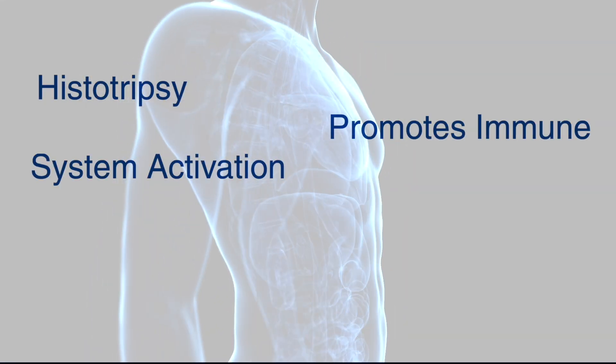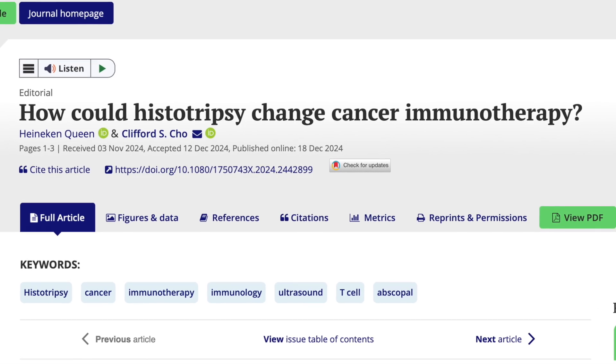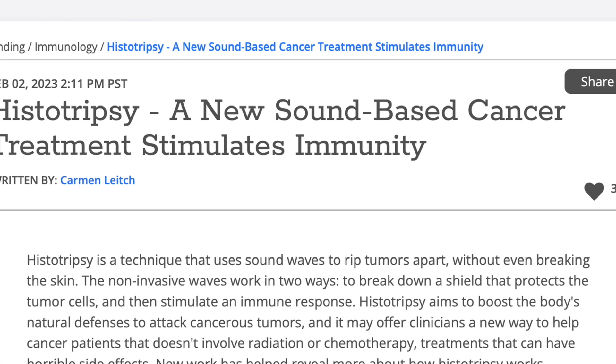For example, tumors have very low levels of oxygen compared to normal tissues, and for various reasons that actually makes tumors harder to kill — it makes them stronger and also makes it harder for the immune system to come in and fight those tumors. When we treat a tumor with histotripsy, we actually reverse that. The oxygen levels substantially go up, so in addition to the killing you're doing, you're also changing the tumor in ways that make it easier to treat with immune therapies.